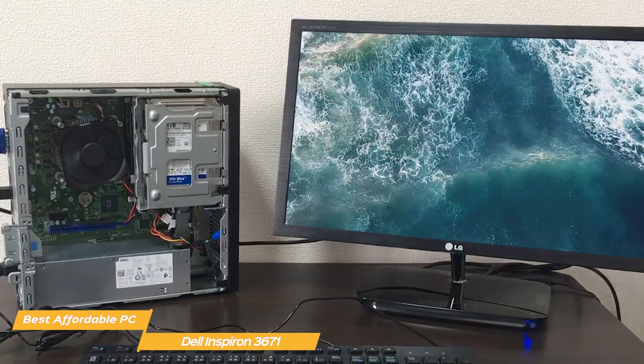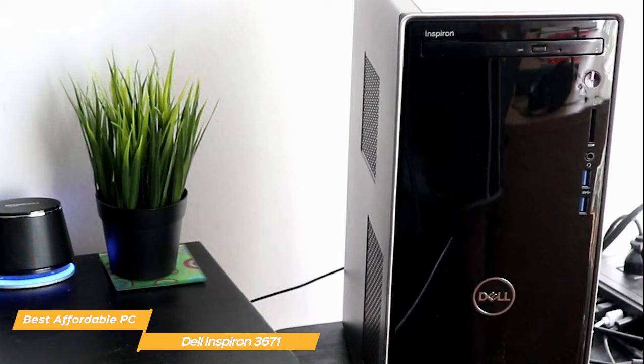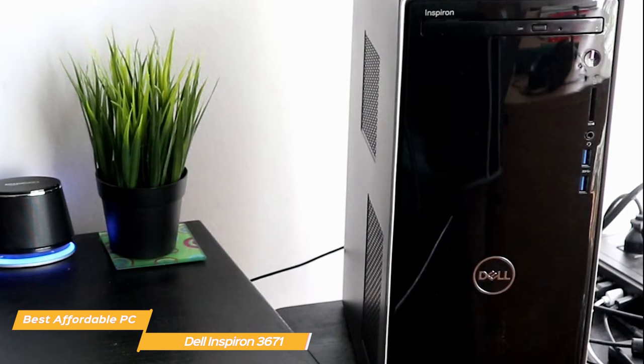Dell's Inspiron is arguably the best affordable desktop PC for people who don't use heavy-duty software daily or aren't hardcore gamers. With its compact design and spectacular price, the Inspiron is a perfect option if you don't want to break the bank on a desktop PC.